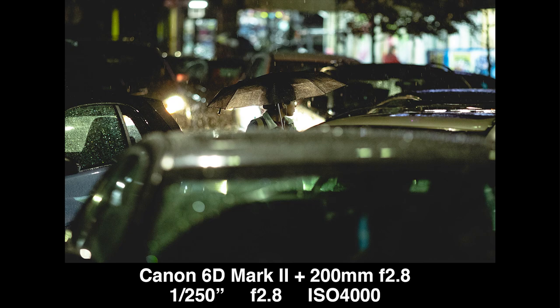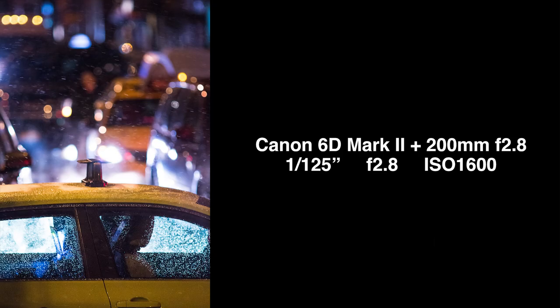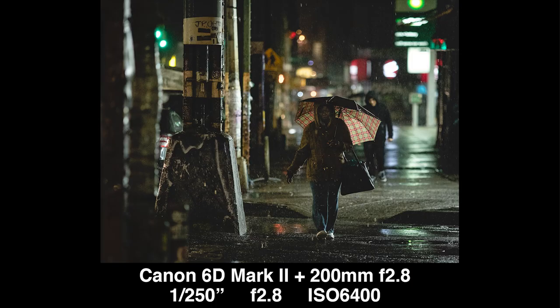Number six: headlights. Once it gets dark, car headlights are an amazing source of light for photos. They illuminate your subject, silhouette them, and cast beautiful long reflections against the street. Have fun with them — you're going to get some killer shots.